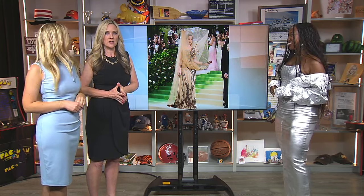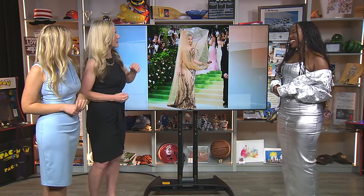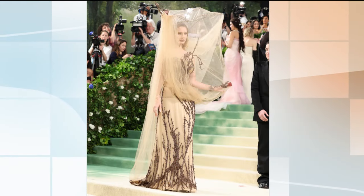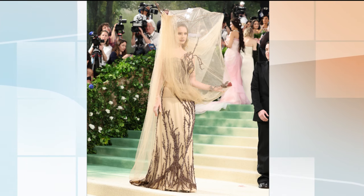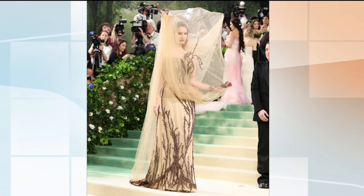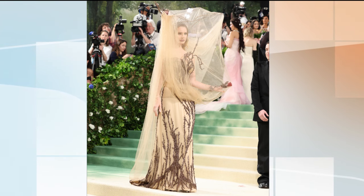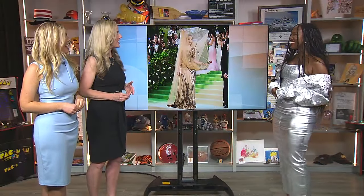Do we have time for Lana Del Rey? This is Lana Del Rey in Alexander McQueen. This is the Alexander McQueen I fell in love with in college — rest in peace, he's an amazing designer. This was beautiful. She's one of my best dressed of the night. She definitely killed it with this theme. The silhouette is so nice, and there's a single red rose playing off the Garden of Time short story. This is a fairy tale come to life. I think she looks great.